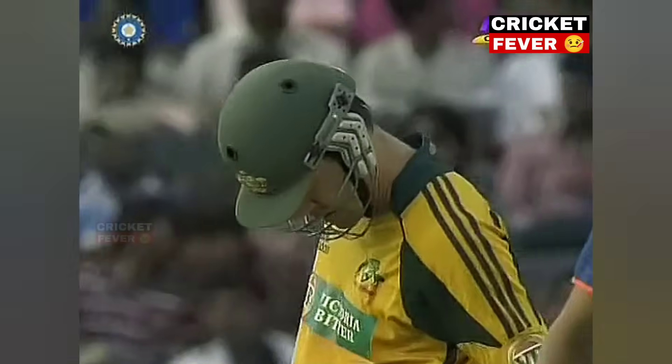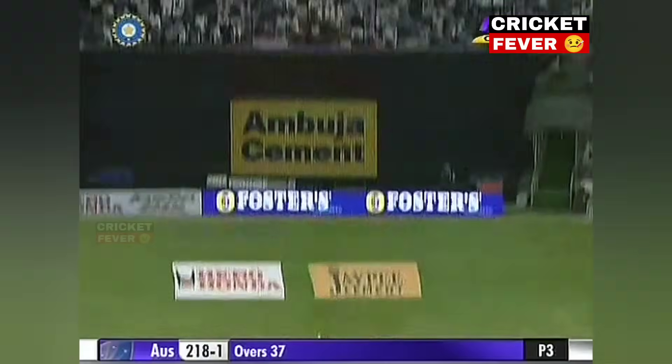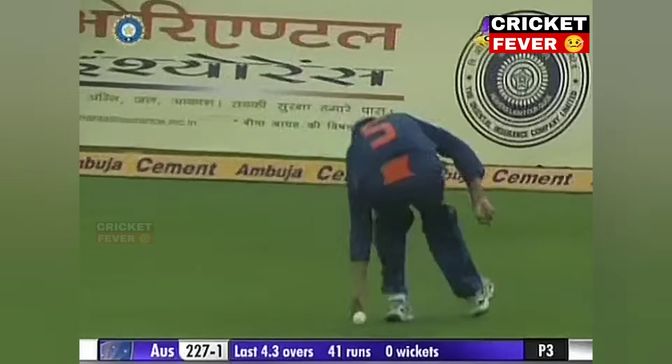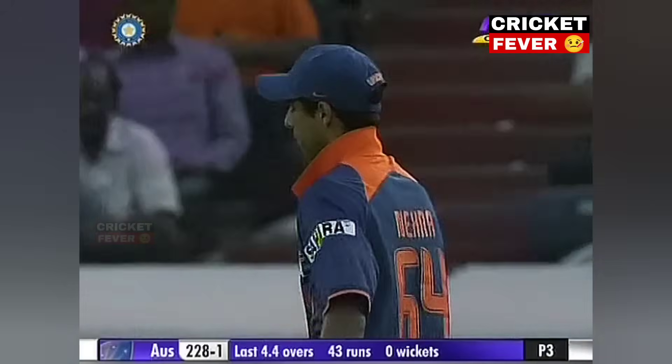Ricky Ponting. His favourite cover drive. 2.18 for one. Last ball from Ricky Ponting. And Marsh has decided to go. He's dropped it short. It's got through! There's been some sloppy fielding tonight from the Indians.